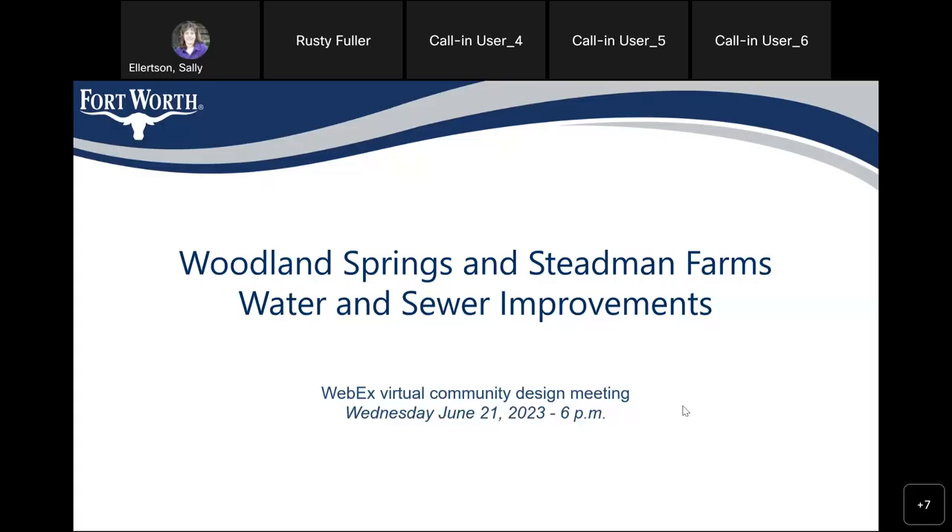Deena Johnson is your project manager. Passing it to you. Thank you, Sally. Good evening.